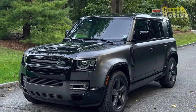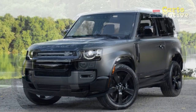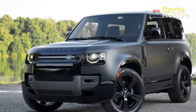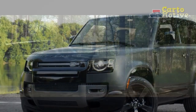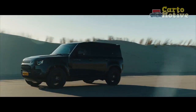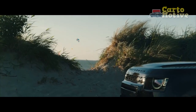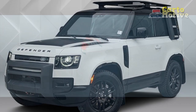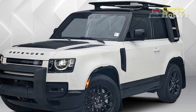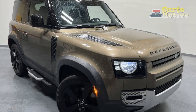The Defender's big news for 2023 is the arrival of the extra-length 130 body shell, which allows for three-row seating and accommodations for up to eight occupants. It includes some features not standard on the lower-rung 90 and 110 models, such as an 11.4-inch infotainment screen. The PIVI Pro infotainment system also receives a light update across the range, with Amazon Alexa now embedded in the system.